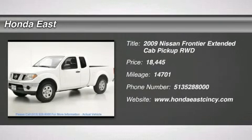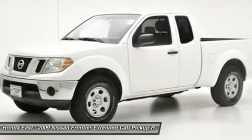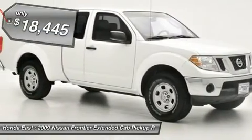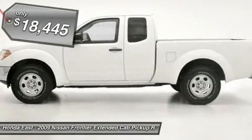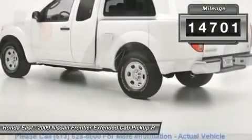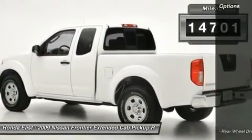Local trade vehicle with a clean Carfax, non-smoker, fuel-efficient. Are you still driving around that old thing? Come on down today and get into this gorgeous 2009 Nissan Frontier — Consumer Guide recommended compact pickup. Now you can finally buy a